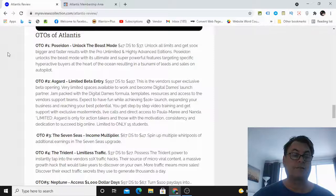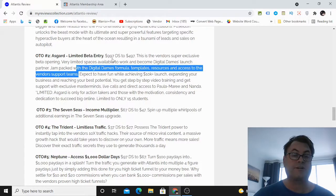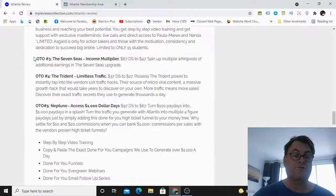OTO number two is Limited Beta Entry — their high-ticket upgrade where you can essentially launch a product. Very limited space is available to work and become a Digital Dames launch partner, jam-packed with the Digital Dames formula, templates, resources, and access to the vendor support teams. This is a great one for the ambitious among you who really want to start launching products. OTO number three is the Seven C's Income Multiplier.